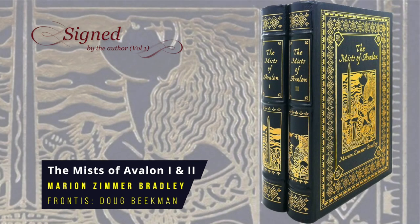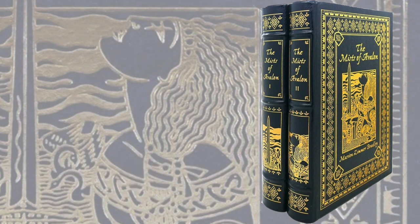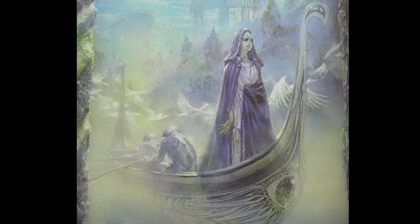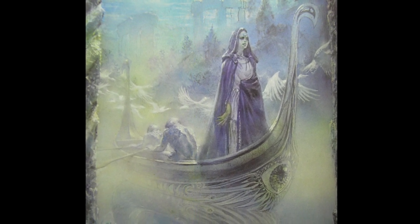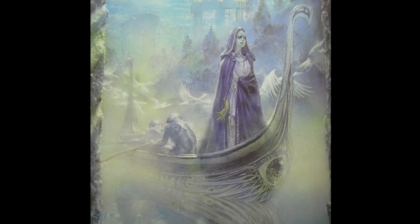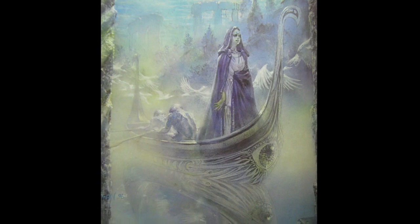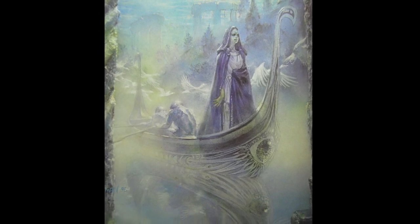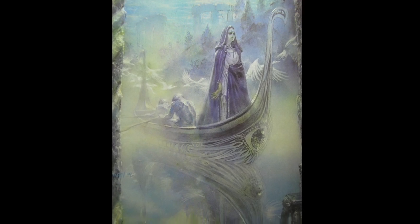The Mists of Avalon Volumes 1 and 2 by Marion Zimmer Bradley. This is another Arthurian fantasy novel, one that relates the legends from the perspective of the female characters. It follows the life of Morgan Le Fay, known as Morgaine, who is depicted as a priestess fighting to save her Celtic culture in a world where Christianity threatens to destroy their way of life. It also tells the story of the women who influenced King Arthur, including Guinevere, Viviane, Morgause and Igraine. First published in 1983, the Eastern Press frontispiece is by Doug Beekman, with internal illustrations by Mel Grant.